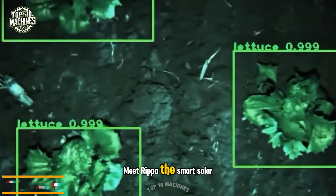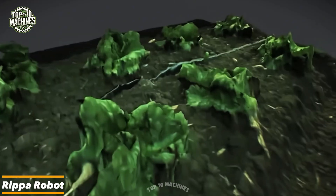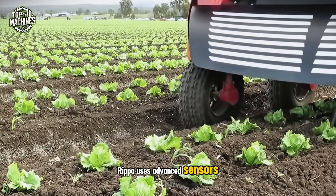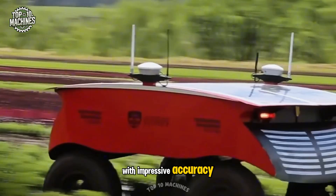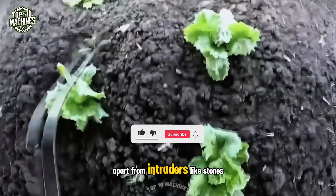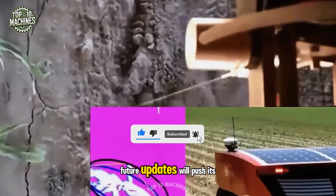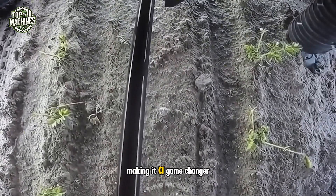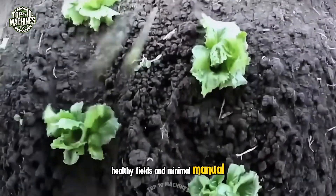Meet Ripa, the smart, solar-powered robot redefining precision farming. Weighing in at 550 pounds, Ripa uses advanced sensors and intelligent algorithms to identify weeds and foreign objects with impressive accuracy. It's already capable of telling crops apart from intruders like stones, glass, or metal debris. Future updates will push its weed removal precision to 99%, making it a game-changer for farmers who value clean, healthy fields and minimal manual intervention.